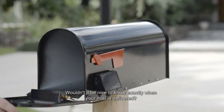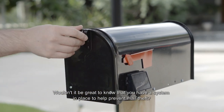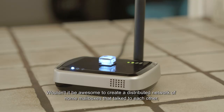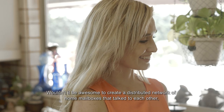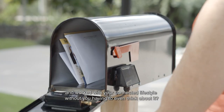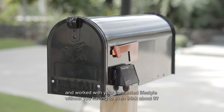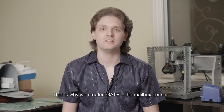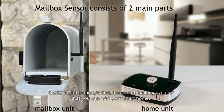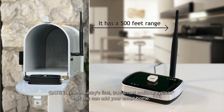Wouldn't it be nice to know exactly when your mail is being delivered? Wouldn't it be great to know that you have a system in place to help prevent mail theft? Wouldn't it be awesome to create a distributed network of home mailboxes that talked to each other and worked with your connected lifestyle without you having to even think about it? This is why we created GATE, the mailbox sensor.